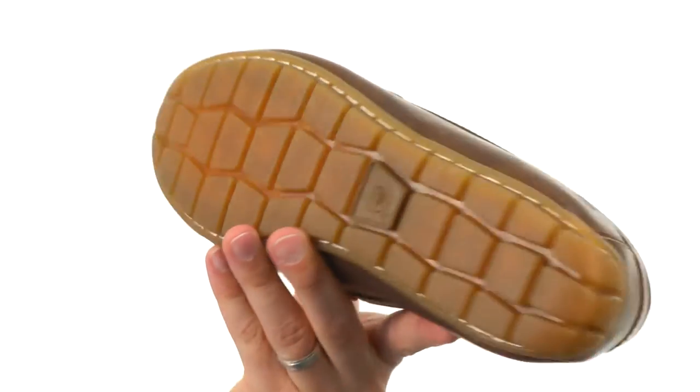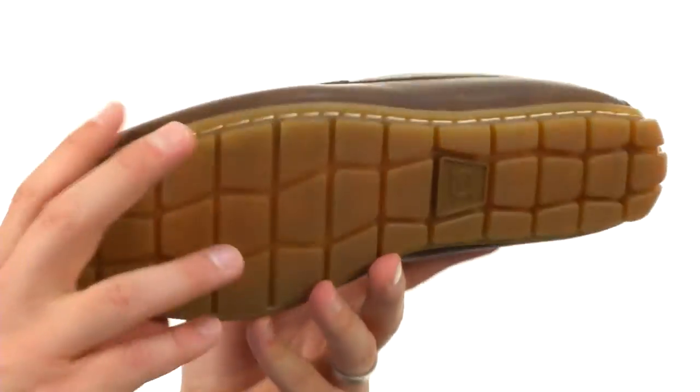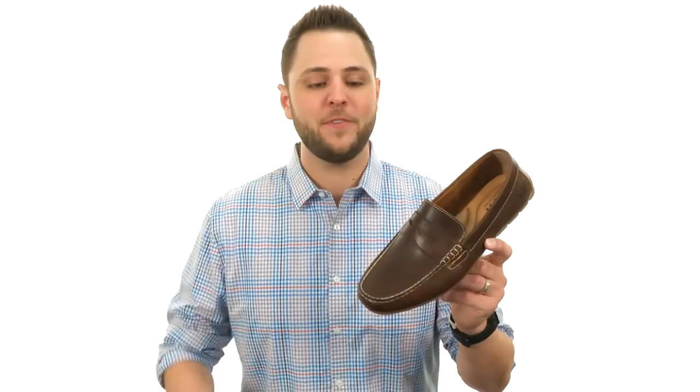And then you got that sturdy rubber outsole down here with some added shock absorption to keep your feet feeling great and looking great, from BORN.